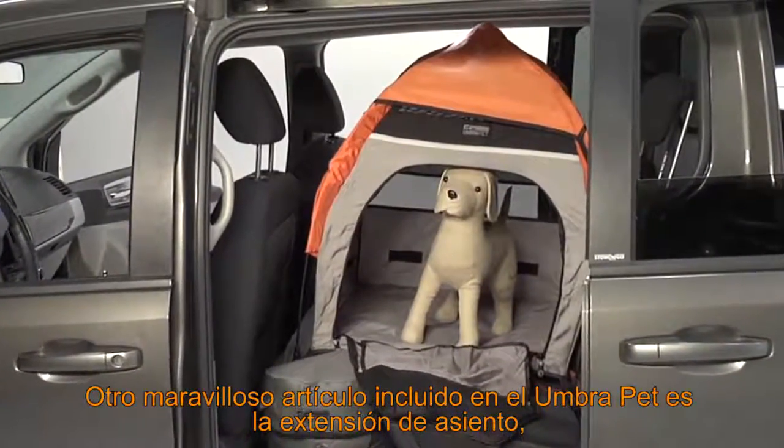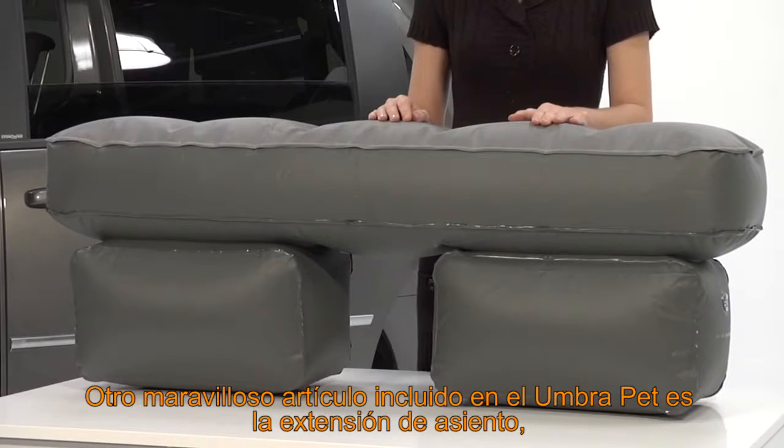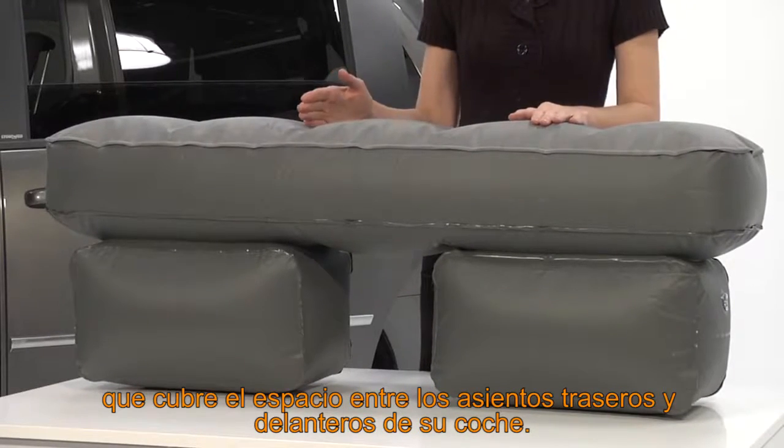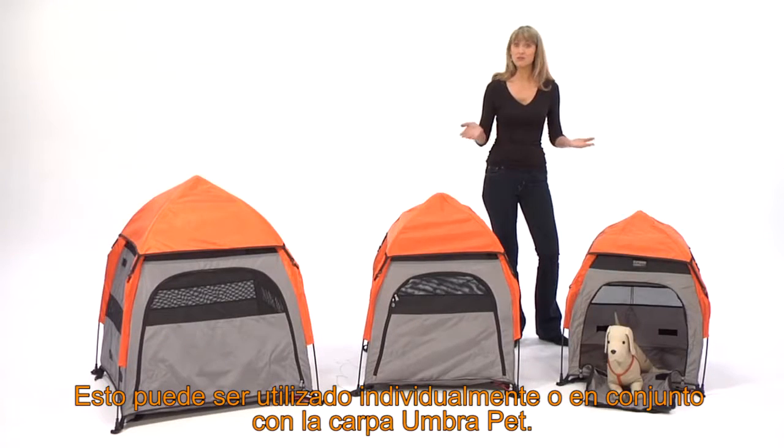A fabulous additional accessory for the Umbra Pet Tent is the seat extender, an inflatable pillow that pervades the gap between the front and back seats of your car. This can be used alone or in conjunction with the Umbra Pet Tent.